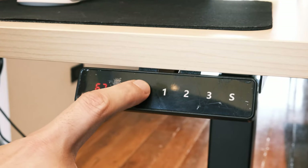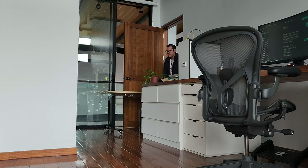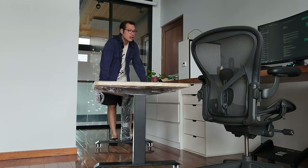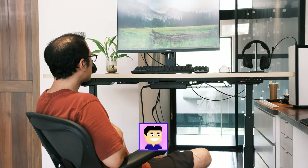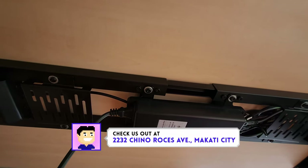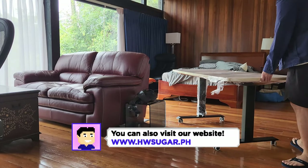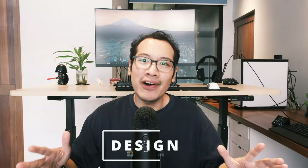Stance Philippines reached out to us and sent over this dual motor standing desk for us to try out. This video is not sponsored in any way and we will be returning the desk after this review period. I needed to answer two things: number one, can a regular consumer justify the price for this desk? And two, how reliable and practical is it to use? I'm Rafael from Hardware Sugar, and this is my two-week review of the Stance Executive Dual Motor Standing Desk.